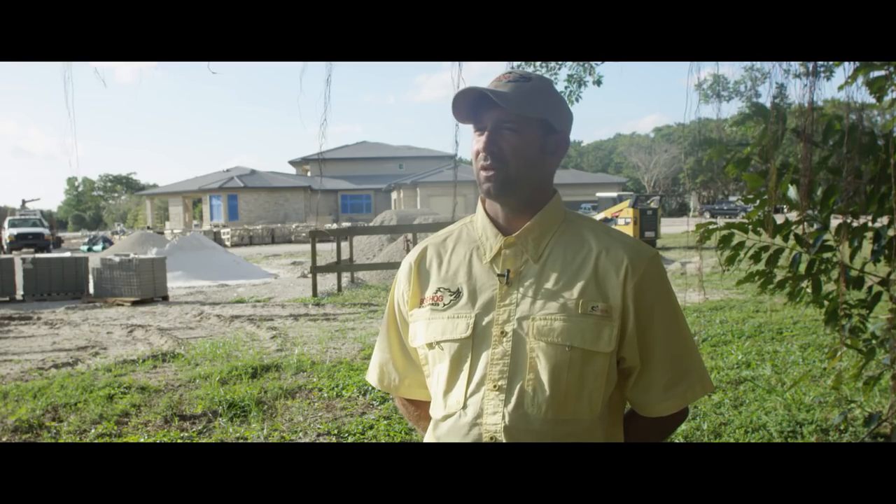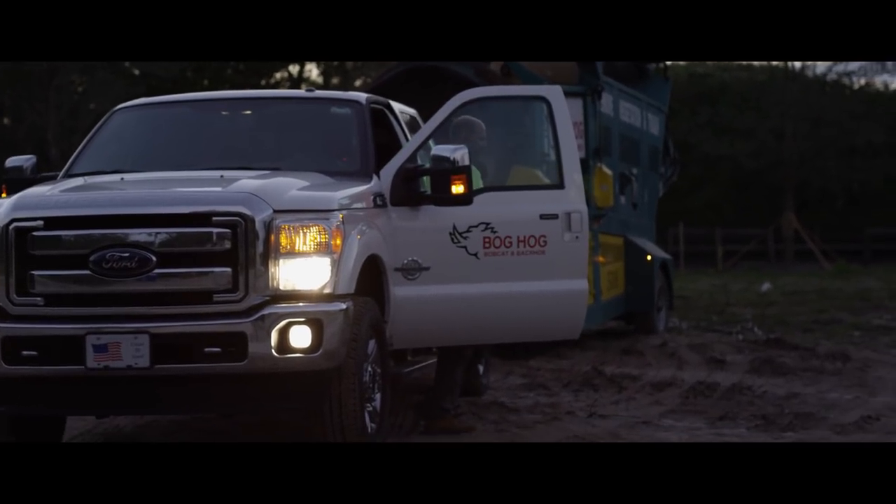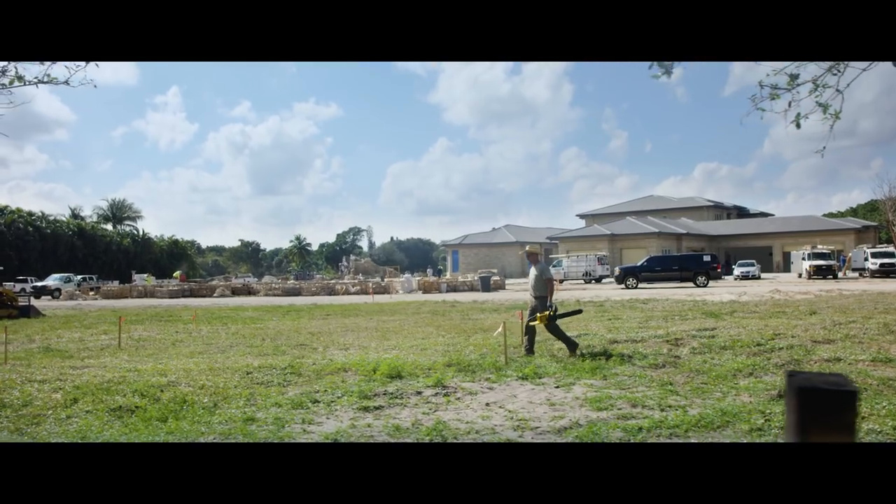My name is Jeremy Mansfield. I am the operations manager for BogHog Bobcat Services Incorporated here in Hollywood, Florida. BogHog is an excavation company that does land clearing, lot clearing, and site preparation.